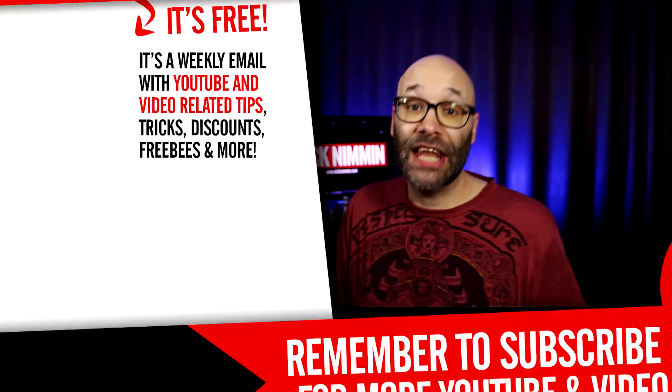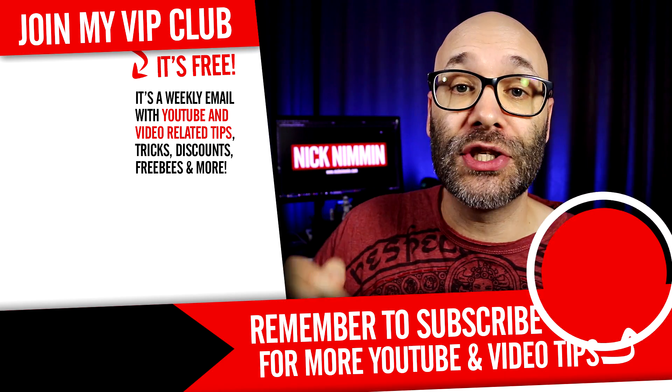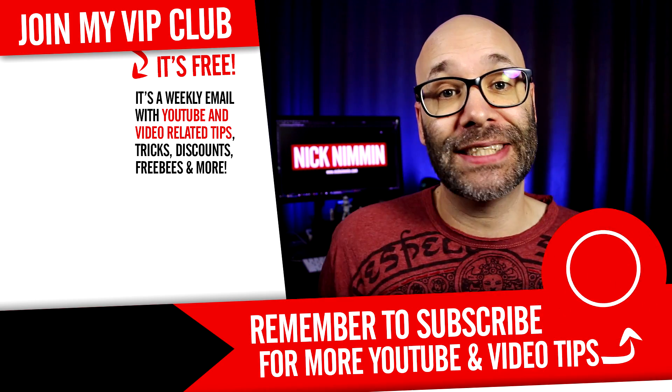I have a new channel opening up that helps you learn how to create content — there's a link to that down in the description, so go check it out and get subscribed early. If you wanna learn how to grow your channel, make videos, and all types of other YouTube-related stuff, hit the round subscribe icon right now so you don't miss anything. Thank you so much for watching — I'll see you next time.